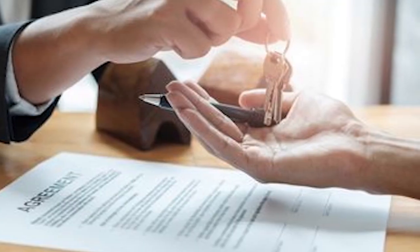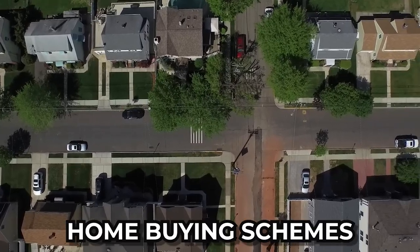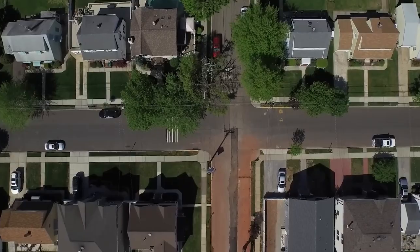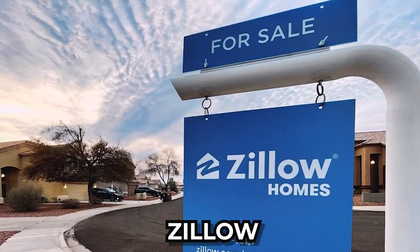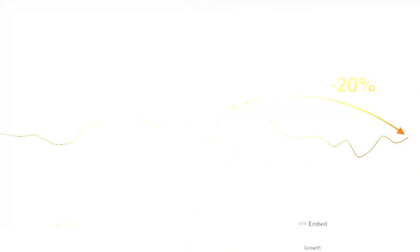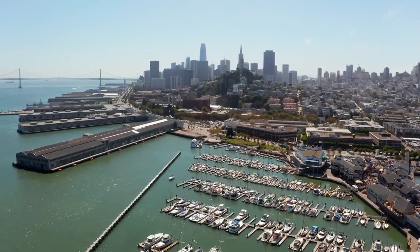It was a golden era for iBuyer programs, those tech-savvy, instant home-buying schemes that swept through the market like a whirlwind. Companies like Opendoor, Redfin, and Zillow weren't just dabbling in real estate — they were actively molding it, offering above-market home prices and inflating the market to unprecedented levels.